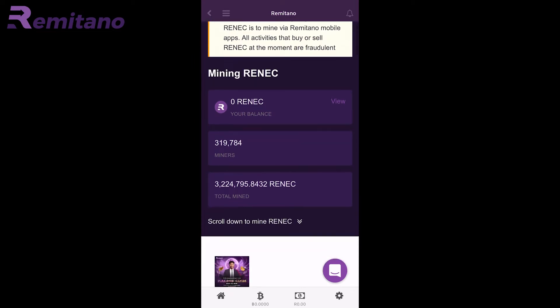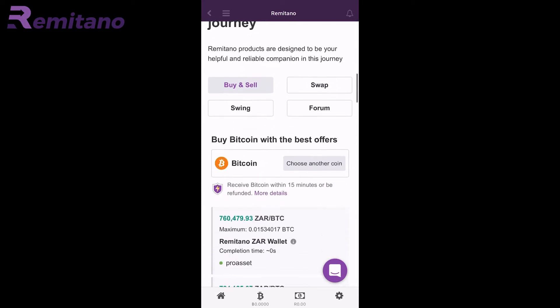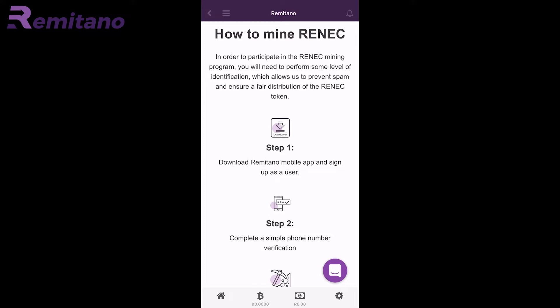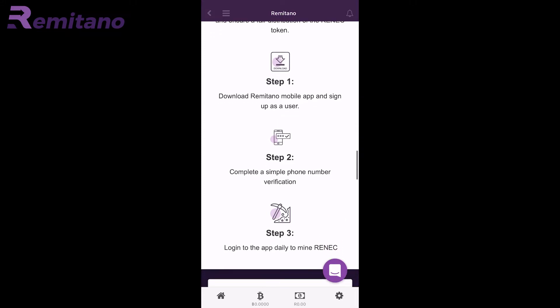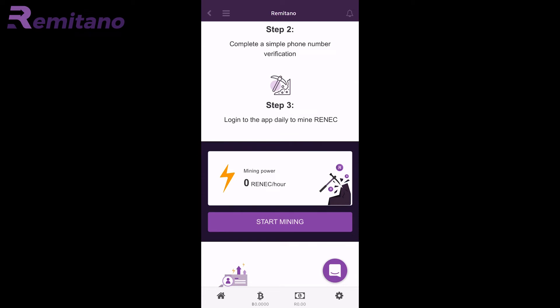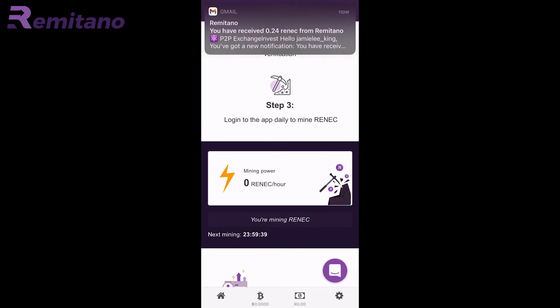As you can see, it says my phone number is verified successfully. Now I'm going to scroll down to Mine RENEC. As you can see it says: how to mine RENEC — step one, download the app; step two, verify your phone number; step three, log in daily to mine RENEC. I'm going to click on Start Mining, and it's really that simple guys. As you can see, I just received some RENEC — the next time I can mine is within 24 hours.